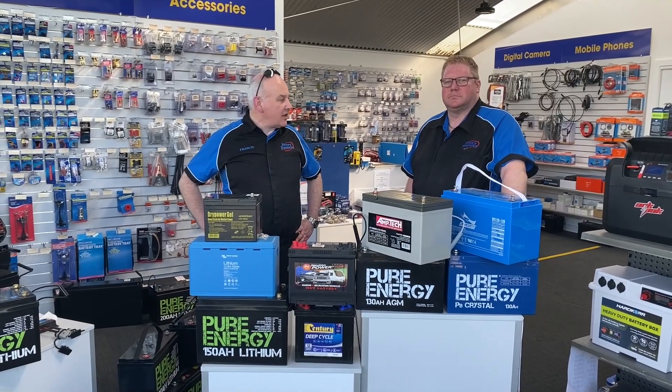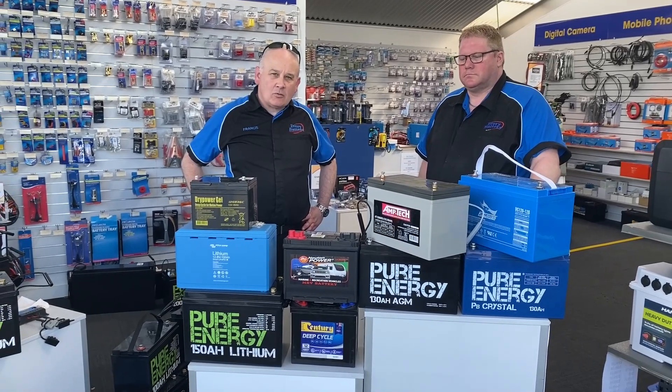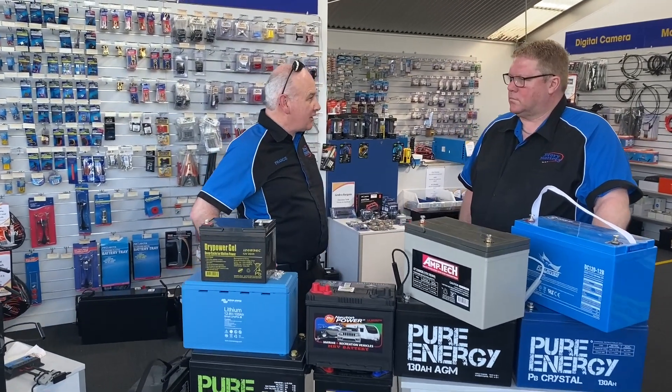Hi, I'm Francis and Jonathan here at EveryBattery. I just wanted to showcase the widest range of deep cycle batteries in Australia, which we keep in stock every day of the week.